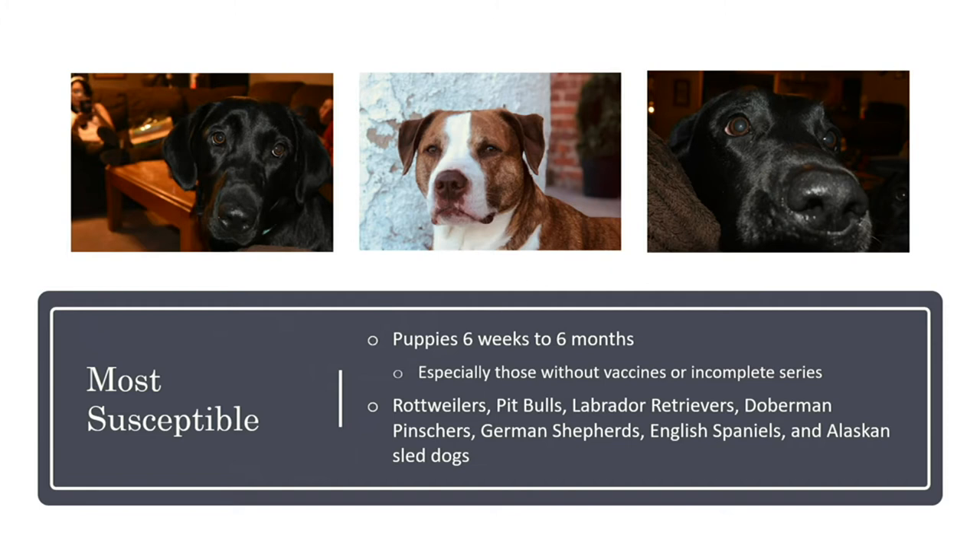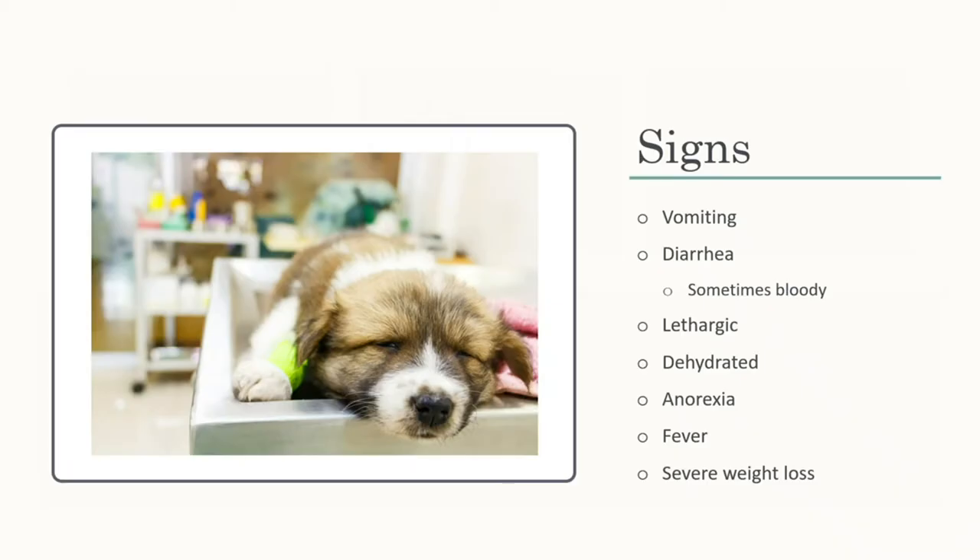There are specific breeds more susceptible: Rottweilers, Pit Bulls, Labs, Doberman Pinschers, German Shepherds, English Spaniels, and Alaskan sled dogs. The most well-known signs are vomiting and diarrhea — when someone calls in reporting those, we automatically assume parvo and put on protective gear. Other signs include lethargy, dehydration, anorexia, severe weight loss, and fever. All of these stem from the inability to absorb nutrients and water due to destruction of the intestinal wall.